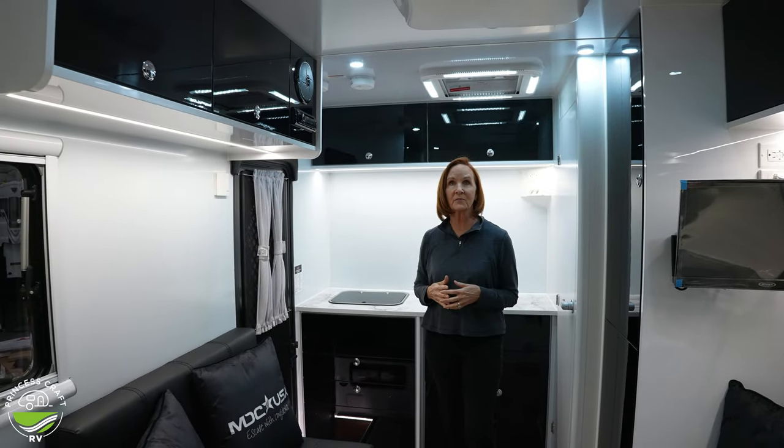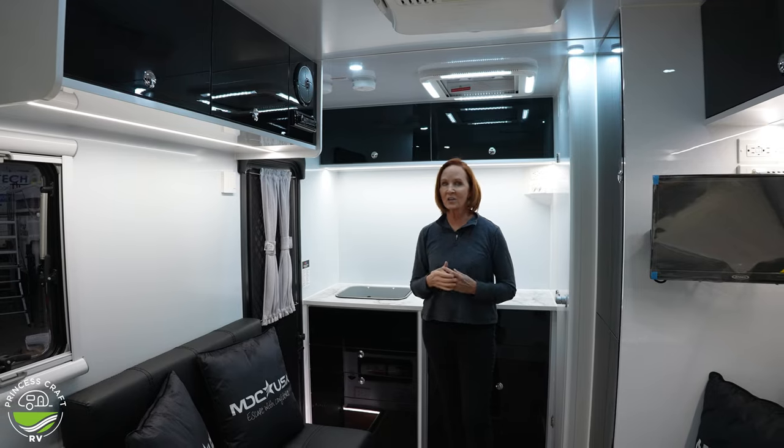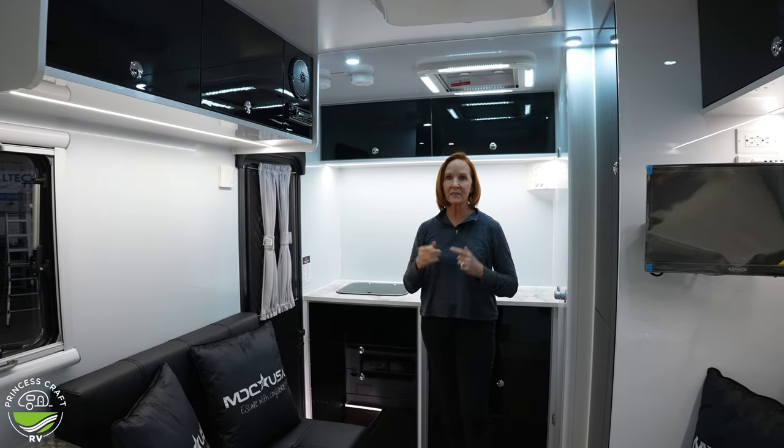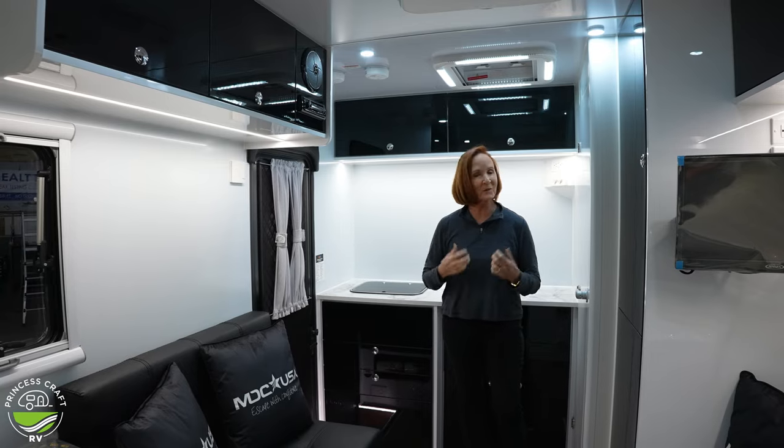Stepping inside, I don't have to explain to you how modern and luxurious this feels. It's compact, but it feels so open. Let's start with the height — that's always one of the things that makes a small trailer very comfortable. You're at about 6'6 here. You're going to lose a few inches if you go underneath the AC, but plenty of height. The white walls, the white ceiling, the black accents — it's pretty modern, pretty classic.